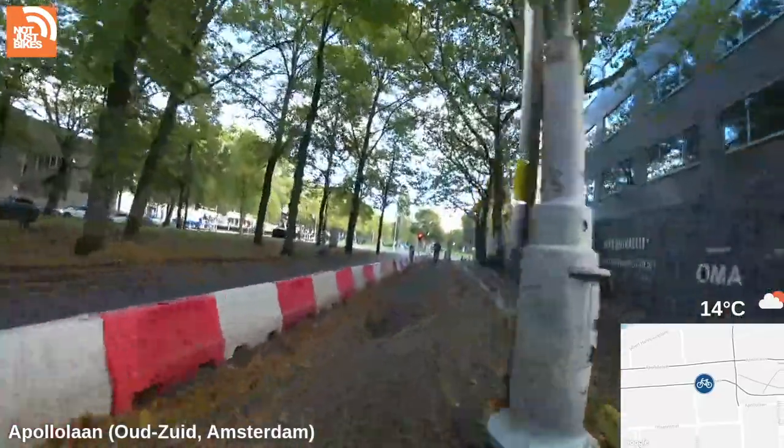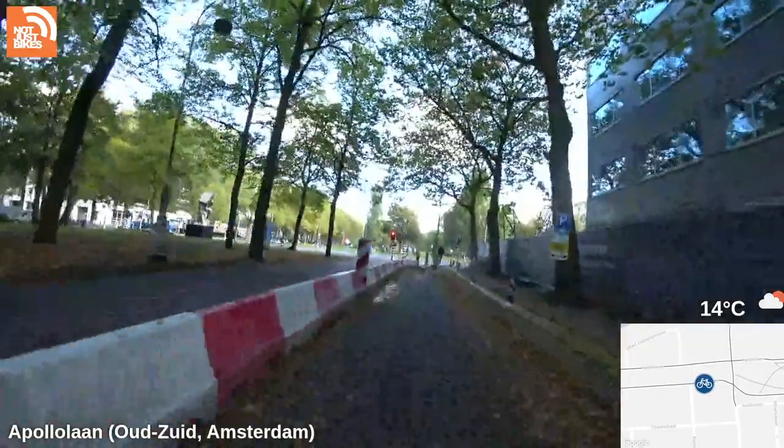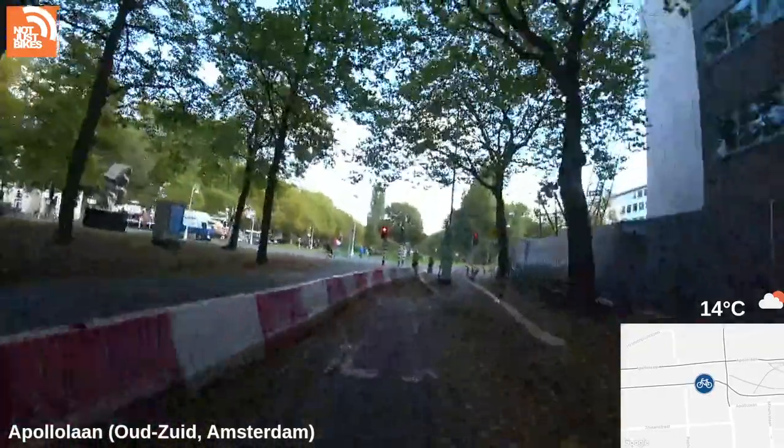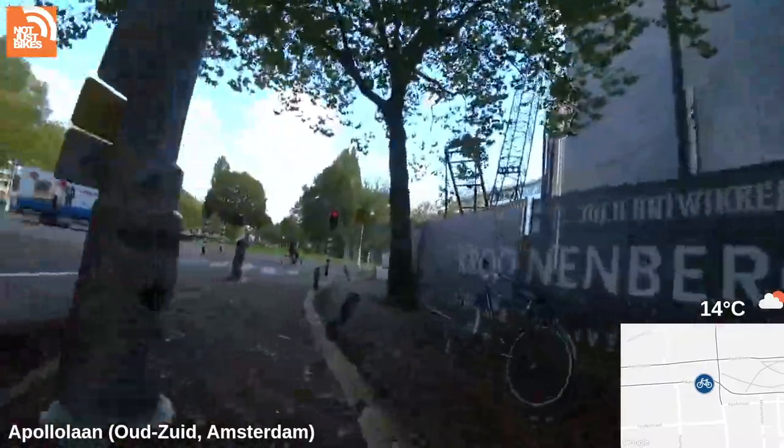Here they're doing a demolition of this building — here's their solution for cyclists: this would normally be car parking and they've taken it away. It's really bumpy — oh my god. But it's better than being hit by a car.